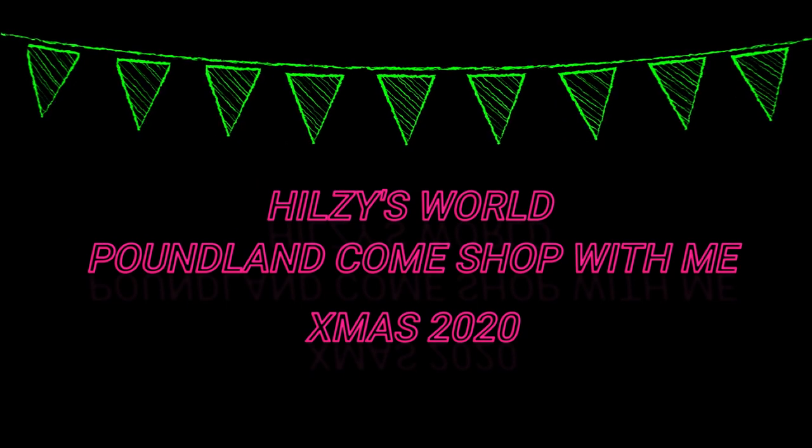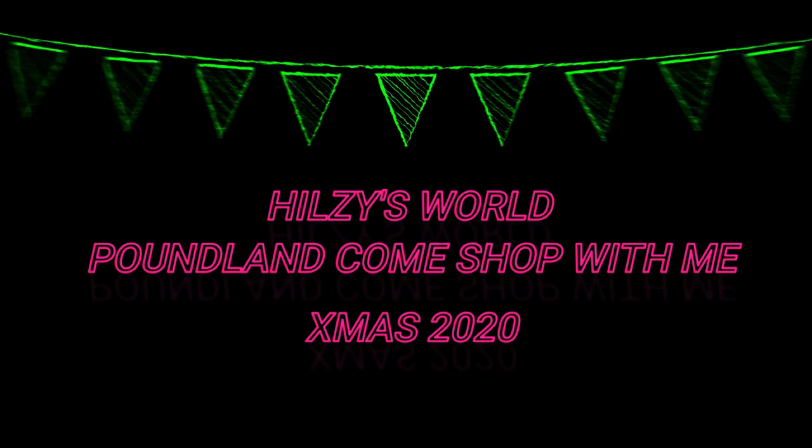Hi guys and welcome back to my channel. Stay tuned if you want to see what's new in Poundland for Christmas 2020.